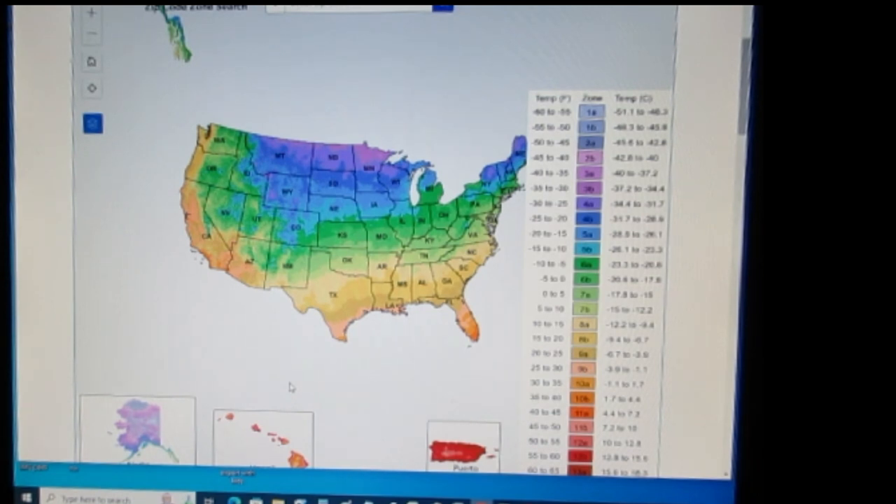Has there been any change? Yes, there has been some change. My zone changed — I used to be in 10B, now I am in 10A, which for me represents the possibility of a 10-degree warmer temperature. But remember, these are averages over 20 to 30 years.